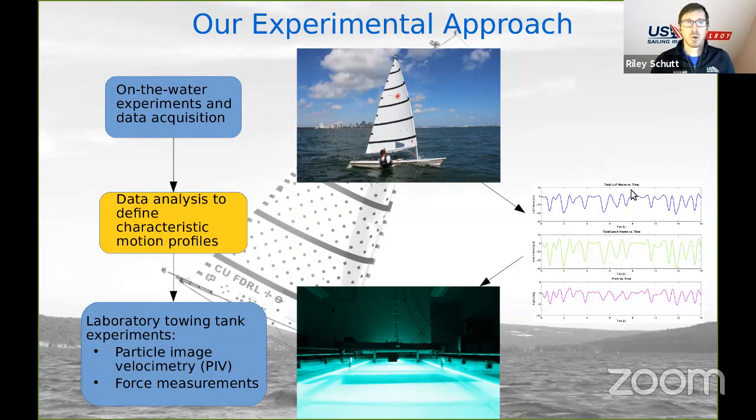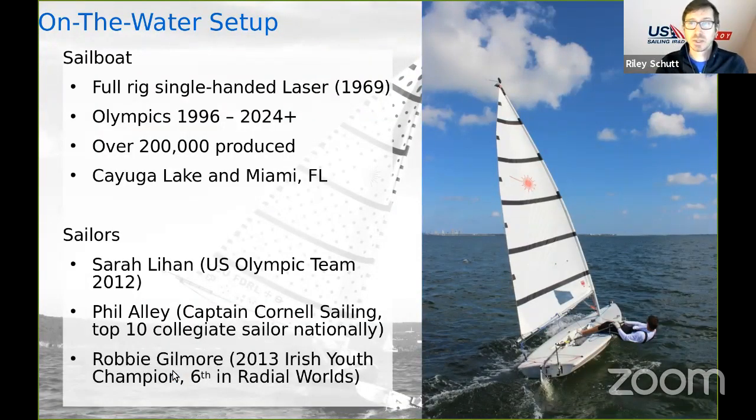Our experimental approach at Cornell: we start by running on-the-water experiments with data acquisition, collecting data from the boats in real sailing conditions. Then we bring that data into the lab to define characteristic motion profiles. From those profiles, we run laboratory towing tank experiments using particle image velocimetry and force measurements to analyze what's happening in the fluid around the sails. We used a standard rig laser as our test platform — the Olympic boat since 1996, with more than 200,000 produced. We did testing both on Cayuga Lake near Cornell and at the U.S. Sailing Center in Miami, Florida.